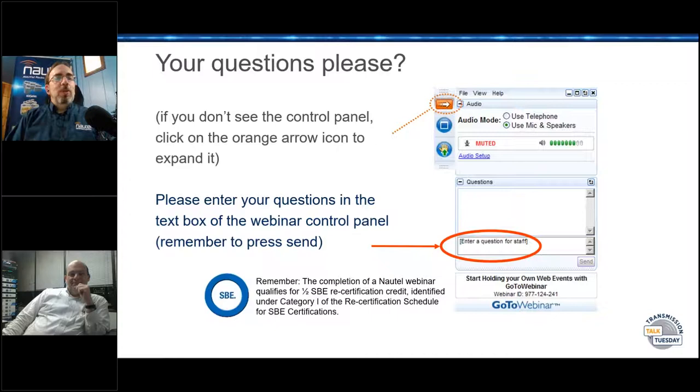If you are an SBE member, remember a Nautel webinar does qualify for half of a recertification credit under category I of the research schedule. So whatever spreadsheet, notepad, or word document you're keeping your certification stats on, make sure to add half a credit to that. If you happen to watch one of our webinars, this one included, notice that Wayne Pesina, our SBE president, is in the audience. Wayne visits us quite a bit — shout out to Wayne. I see a few SBE members in here.